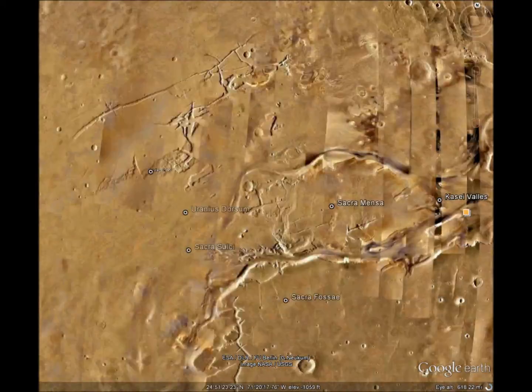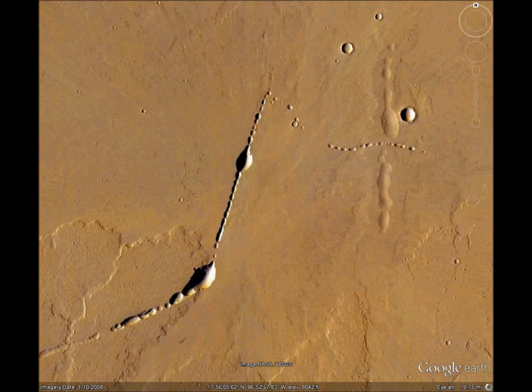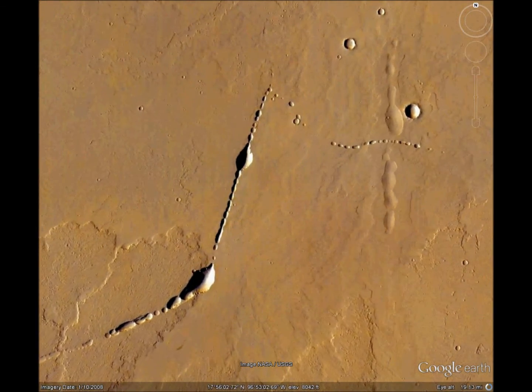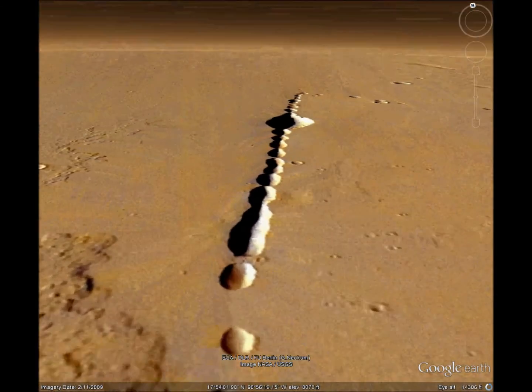Next is what I call the fishing pole. It's a series of lake beds. But my question is, is that straight line natural or artificial? I don't know.